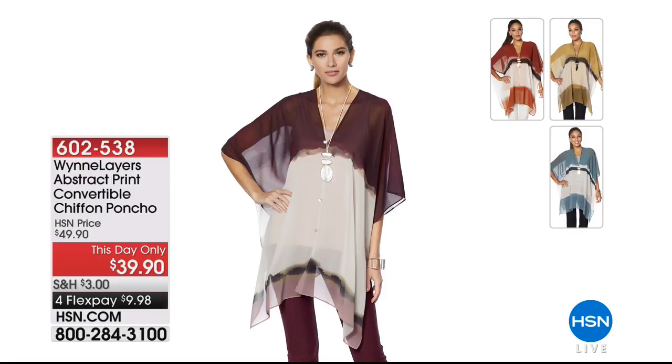Here's our This Day Only — look at this convertible chiffon poncho in abstract print. You can wear it a million different ways. This is the best gift — the gift you buy and hang on to for Christmas. There's no one it doesn't fit, it looks great. We size it extra small to 3X, but you buy according to the flow you want. 1,800 ordered today — that's our This Day Only, one of many Marla's bringing us.